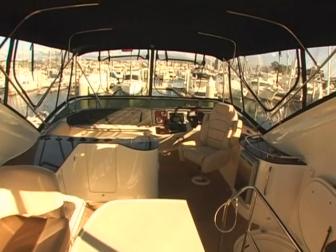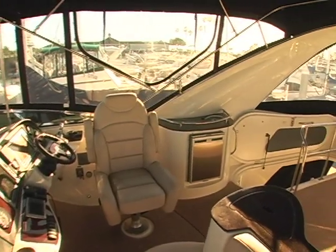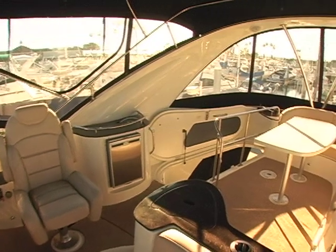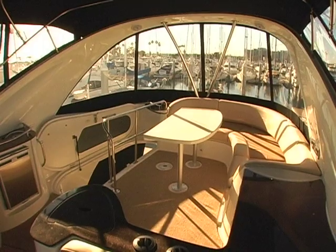As you go up to the flybridge you'll find another favorite area on this boat. There's room for ten people to join you when you're driving the boat. It's got a wet bar, fridge, and ice maker. It's air conditioned and heated — it's a great place to hang out with your friends.